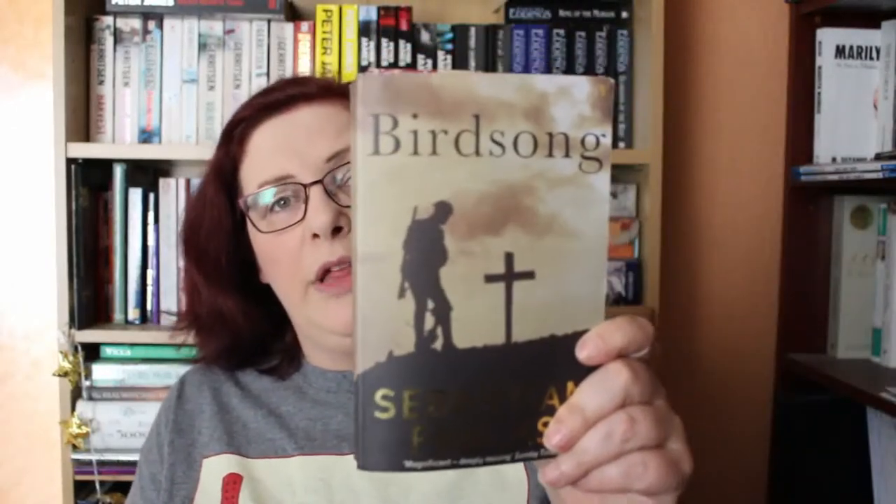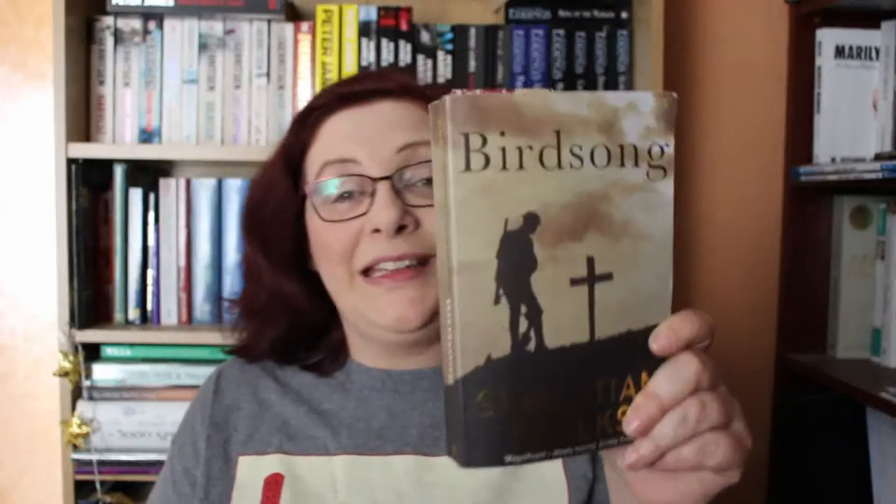I'm about a third of the way through it, I would say page 155. It's okay — it's helping that I know the story because I've seen the play, so I'm getting through it quicker than I thought I perhaps would if I hadn't seen the play. I'm more than likely going to finish this this week.